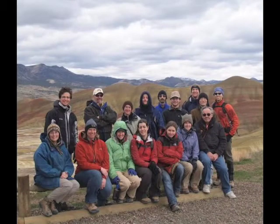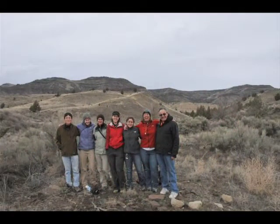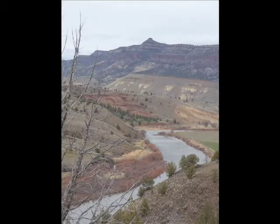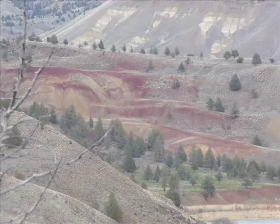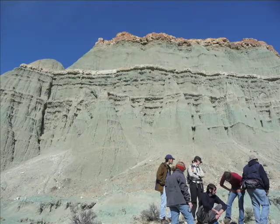Every year the graduate students from UCMP go on a field trip, which is a week long during spring break. Last year we went up to Oregon to John Day Fossil Beds. I kind of knew I wanted to go up there because the amount of rock exposed there in the fossil record is like none other. To do the type of work I wanted to do, this was an ideal spot, so I pushed the other students to go up there for spring break.